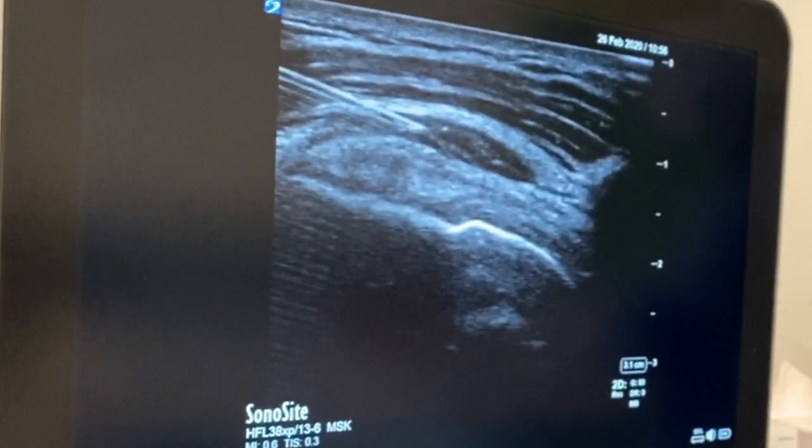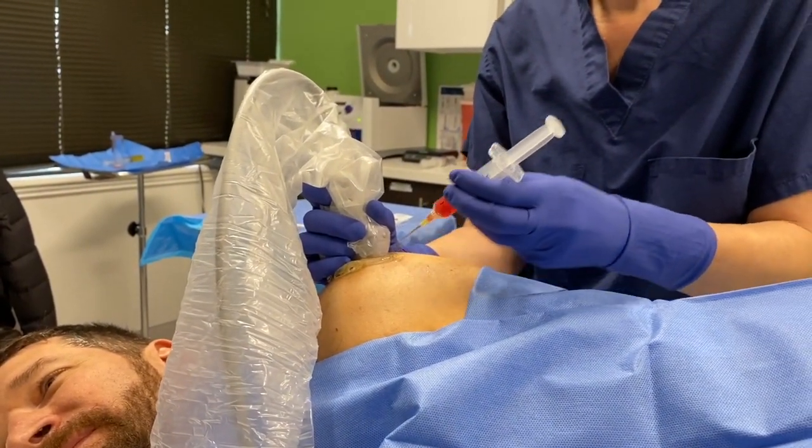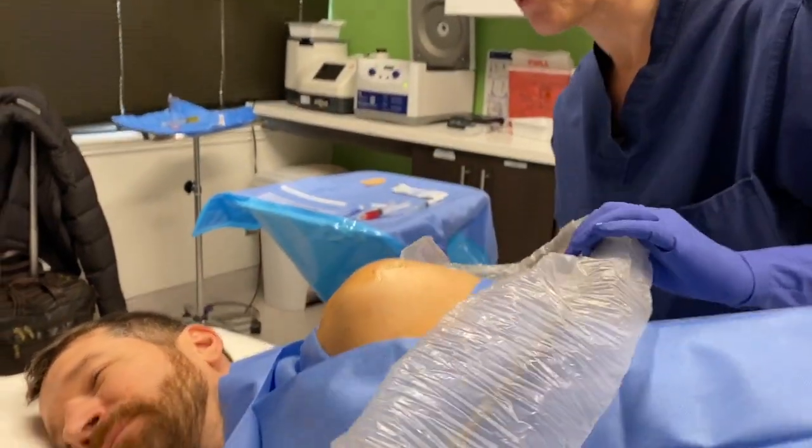Look at that. That's beautiful. Okay, now we'll come down and do the infraspinatus. We're almost done with the torture.